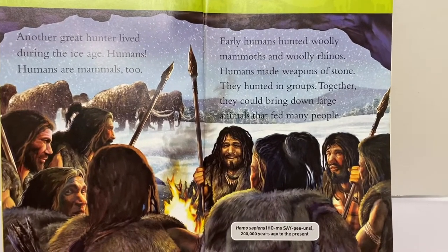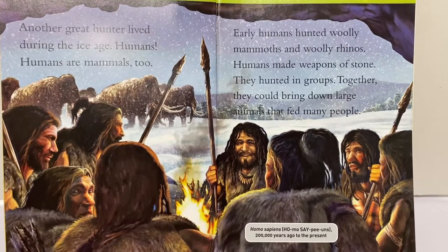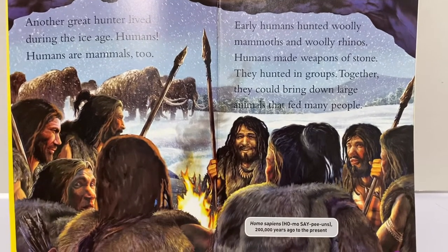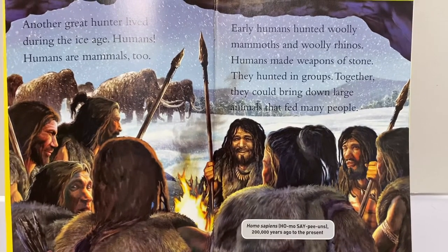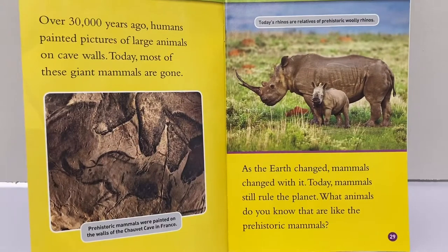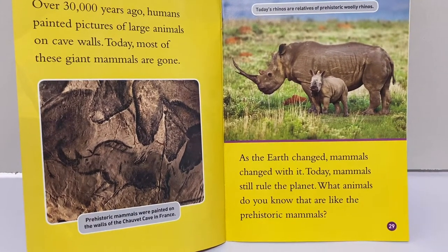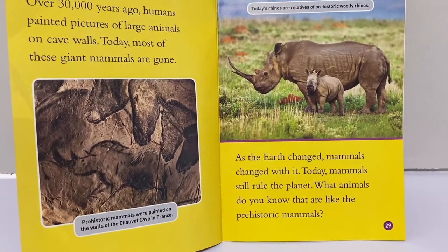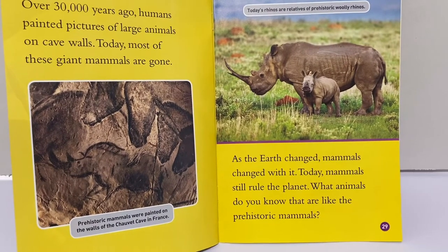Another great hunter lived during the ice age: humans. Humans are mammals too. Early humans hunted woolly mammoths and woolly rhinos. Humans made weapons of stone and hunted in groups. Together they could bring down animals that fed many people. Over 30,000 years ago, humans painted pictures of large animals on cave walls. Today most of these giant mammals are gone. As the earth changed, mammals changed with it. Today mammals still rule the planet. What animals do you know that are like the prehistoric mammals?